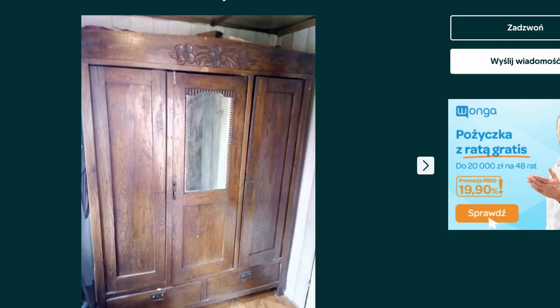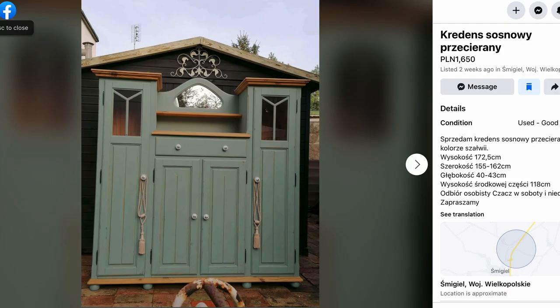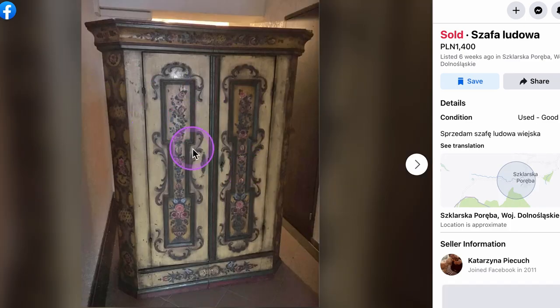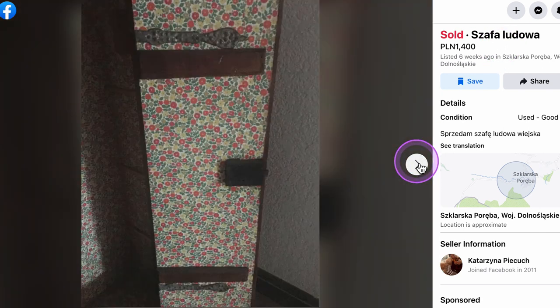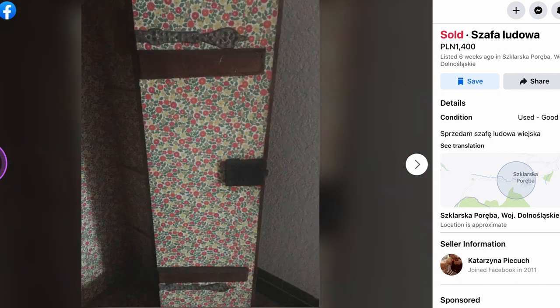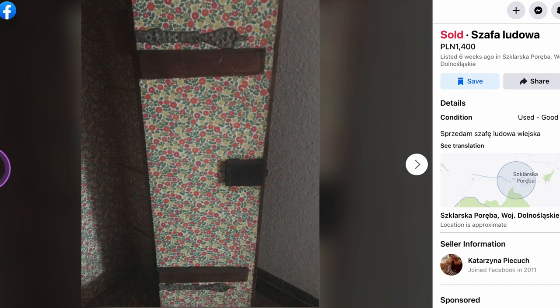Another thing Poland has is a lot of these large wardrobes that were hand-painted when someone got married. Most of them are from the late 1800s, sometimes the early 1800s. Here's one — this particular one sold and the asking price was about $350. It's a large imposing wardrobe, hand-painted, authentic, and really nice.